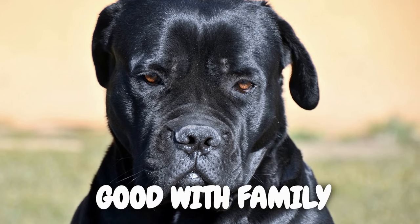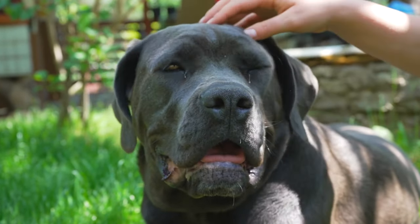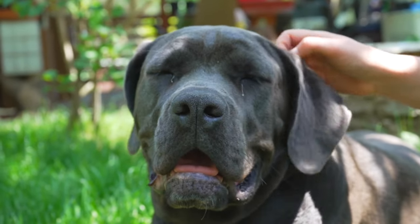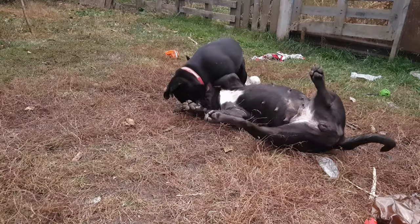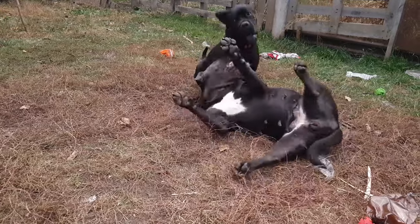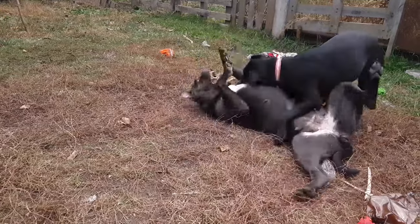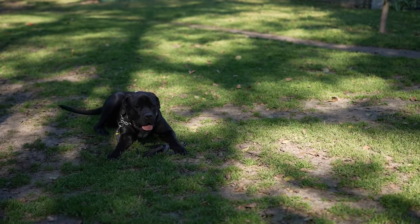Are Cane Corsos good with families? Absolutely. Their loyalty and affection extend to their entire family. While their protective nature makes them excellent guardians, proper socialization from an early age ensures they are friendly and accepting of new people and situations. With the right upbringing, they can be wonderful family companions.